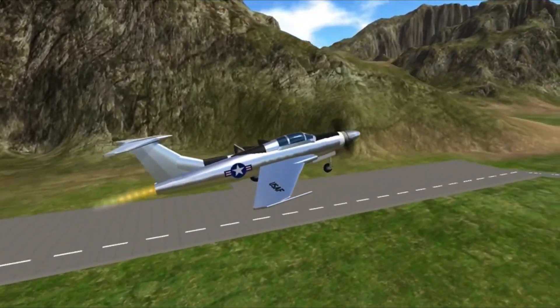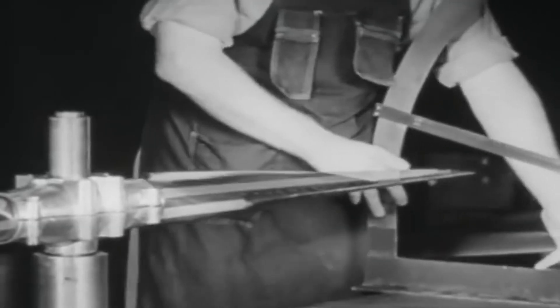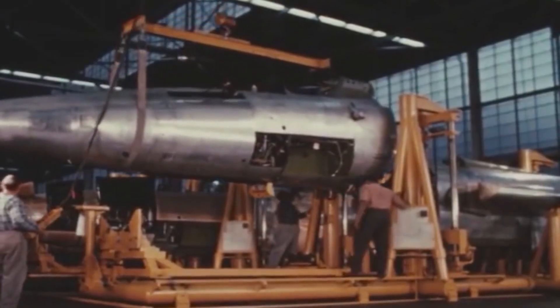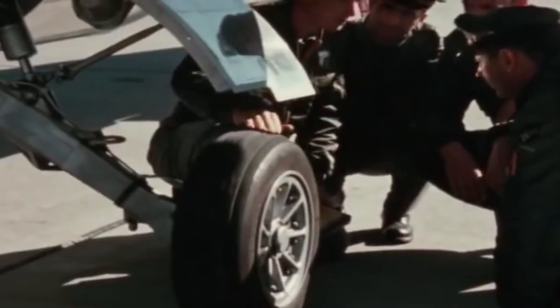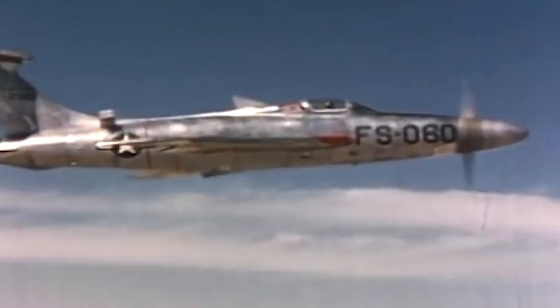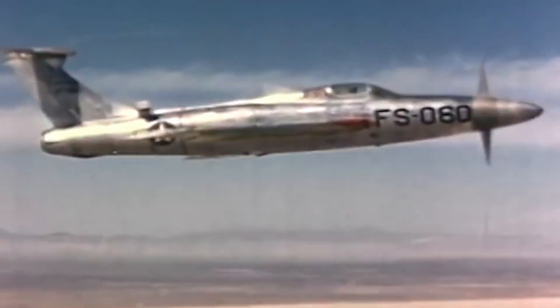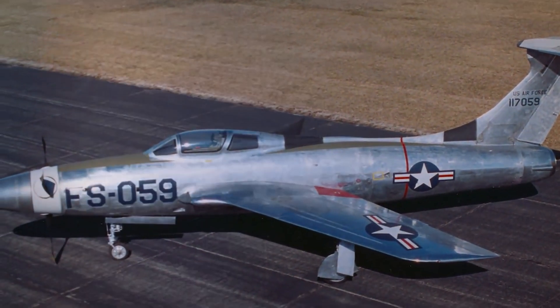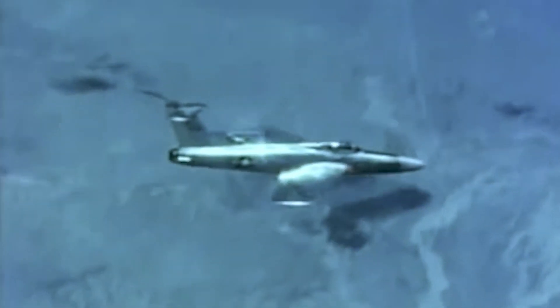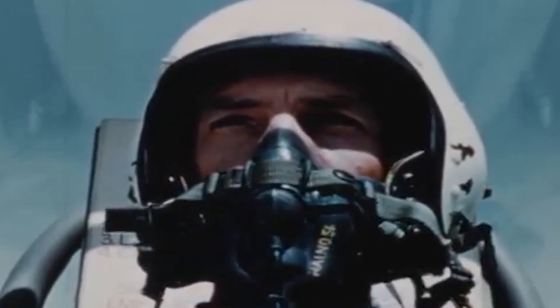This aircraft was not only known for its noise, but also for its raw power and exceptional performance capabilities. The XF-84H's journey began at Republic's Long Island plant, where it was meticulously crafted. Once assembled, it was disassembled and shipped by rail to Edwards Air Force Base for rigorous flight testing. On July 22, 1955, this beast of an aircraft took to the skies for the first time, showcasing incredible acceleration. However, it didn't take long for the XF-84H's impracticalities to surface. Its combat potential was severely limited due to the engine's whopping 30-minute warm-up time, rendering it unsuitable for rapid response missions.